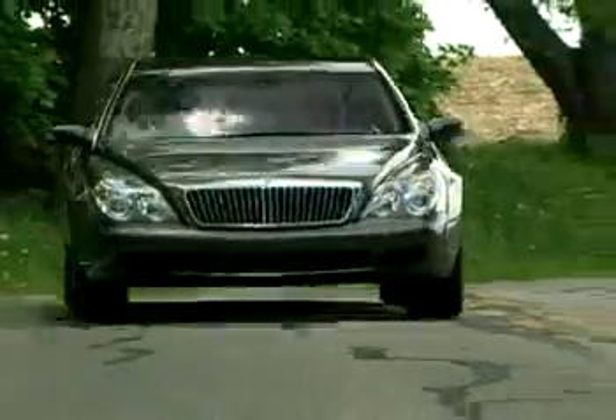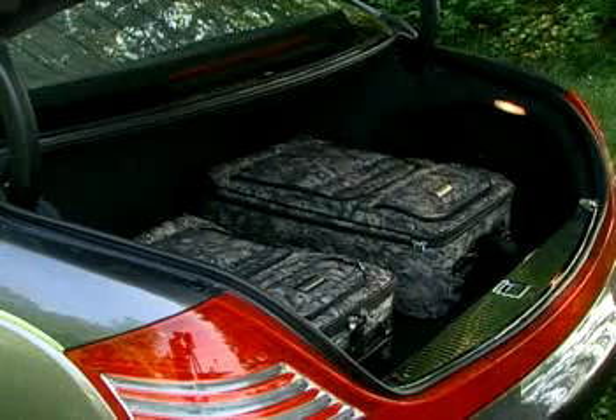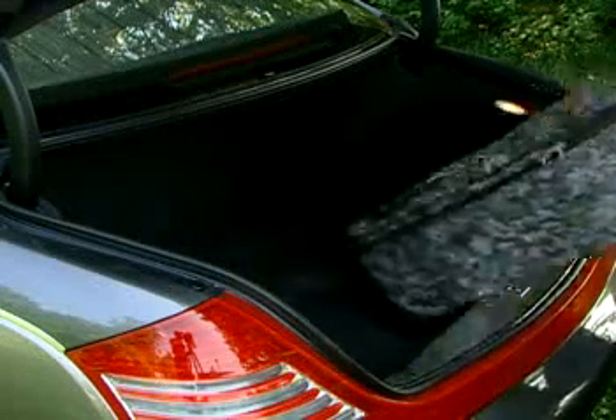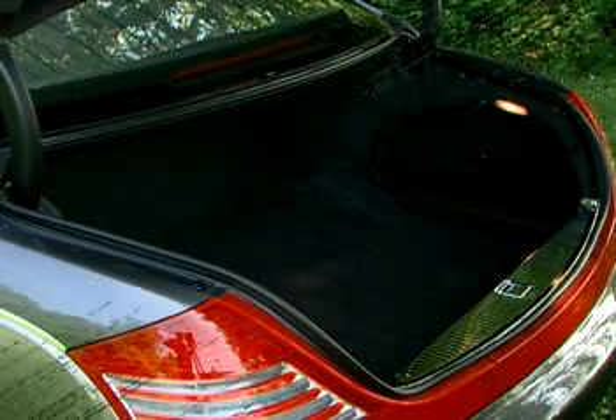Safety was also addressed in detail. An adaptive restraint system includes 10 airbags with front, side, and curtain protection. The power-operated deck lid opens to 14.9 cubic feet of trunk space — about the only thing smallish about the Maybach.